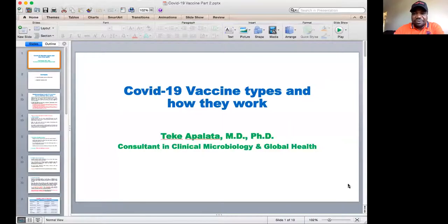Good day and Merry Christmas. We are going to discuss different types of COVID-19 vaccine. I will discuss with you how those vaccines work, what are the vaccines that are already approved, and what is the plan for the vaccination throughout the world. I am Dr. Teke Apalata, a clinical microbiologist.